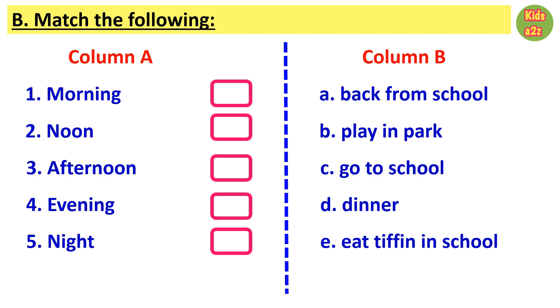Here kids need to match column A with column B. First one in column A is morning — they need to match it with go to school, that is C. Next is noon — match it with eat tiffin in school, that is E. Then afternoon with back from school, and evening with play in the park.